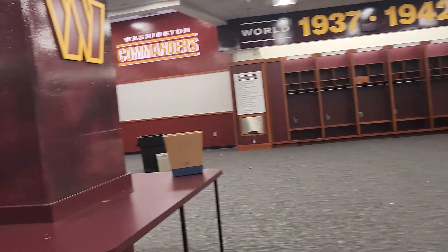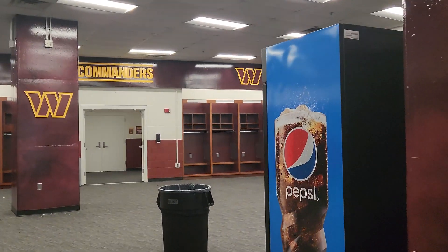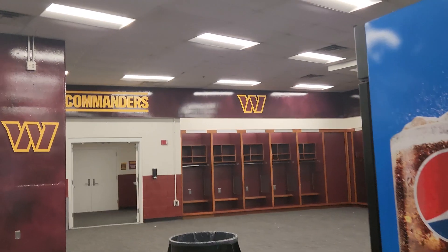Look at all the Super Bowl years — and we are so due for another one. We have been waiting 30 plus years for this. This is ridiculous. But anyway, we love them.